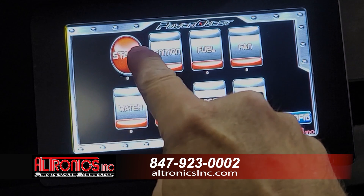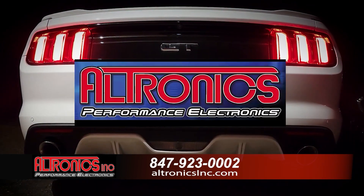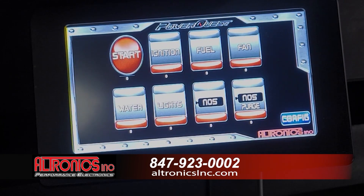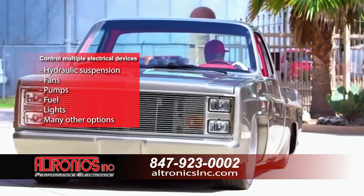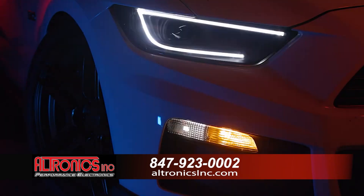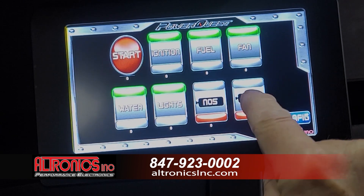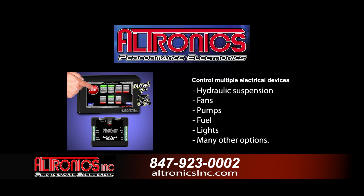Step up your game on your vehicle by installing the PowerQuest touchscreen control system from Ultronix. The PowerQuest PDM and switch panel is a complete state-of-the-art touchscreen system that can start the vehicle and control multiple electrical devices, including hydraulic suspension, fans, pumps, fuel, lights, and many other options. The large, well-lit touchscreen is extremely easy to operate and navigate menu screens. Take your ride to the next level with the PowerQuest touchscreen control system from Ultronixinc.com.